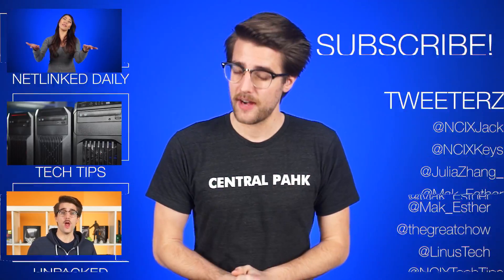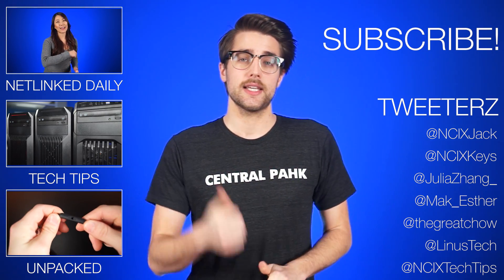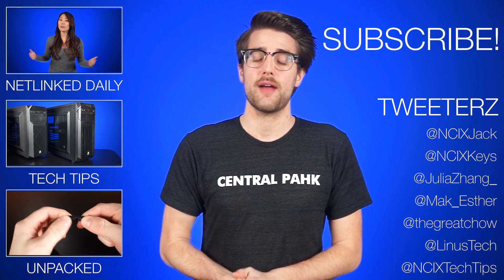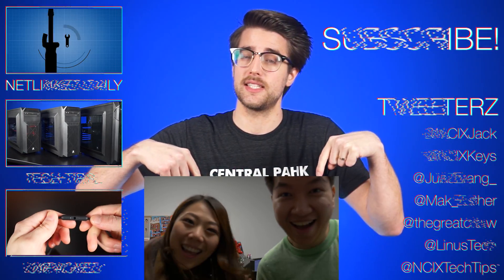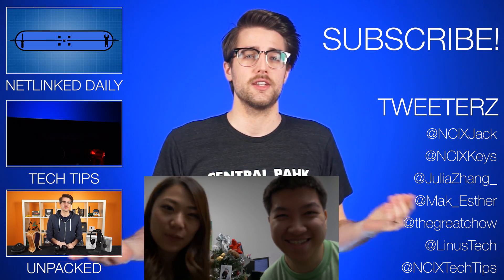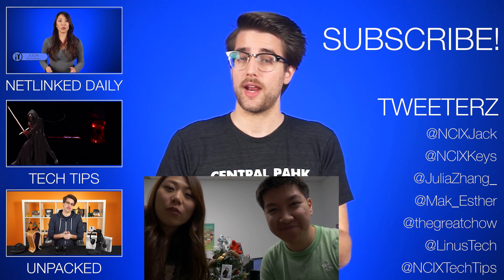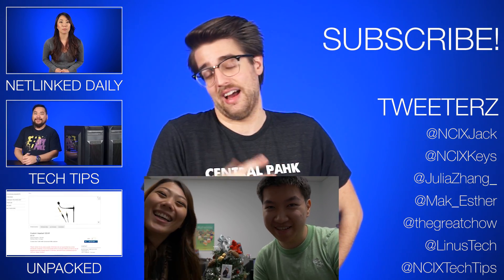That's it for this very long episode of Netlinked, but the kickoff to CES is always kind of crazy. Click here to watch more videos, follow us on social media over here, and don't forget to like and subscribe. From NCIX, click here to subscribe to NCIX TV, our second channel where Anthony and Julia will be uploading their CES escapades. And while you're there, you can ask them why they didn't bring us with them. It's fine. It's fine. I don't care.